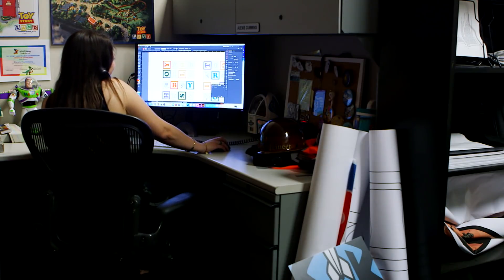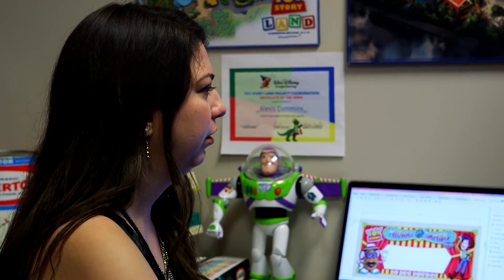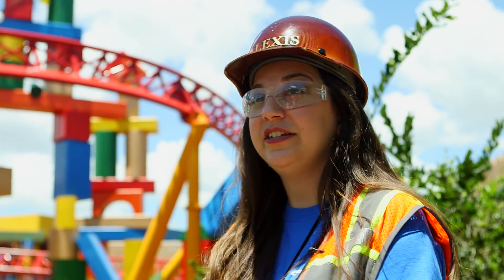Growing up, I was a Disney kid, so I watched the Disney Channel all the time. I was really inspired by the short Imagineer That, seeing what Imagineers got to do every day. So I'm so thrilled to be able to be here and to be able to bring this to guests.